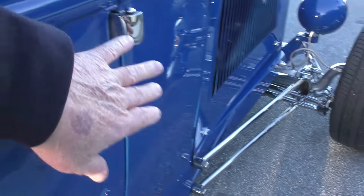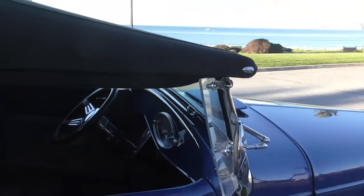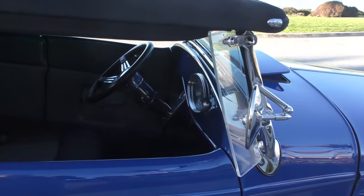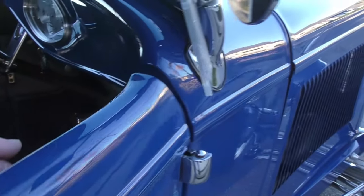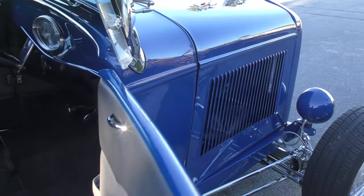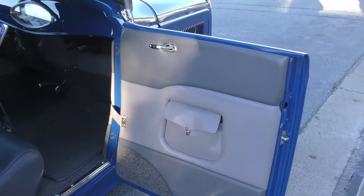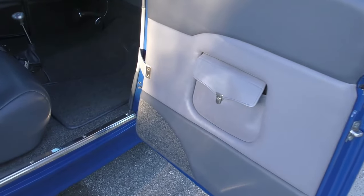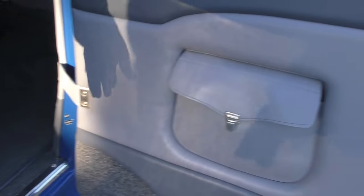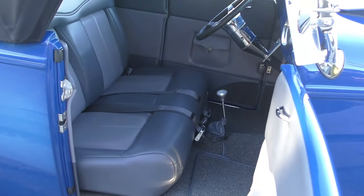It has chrome door hinges — exposed — which gives it that authentic feel. He has a full set of side curtains, so you can run it in chilly weather easily and enjoy it on a cool morning on the way to a car show. Very nice interior. It has a low back belt-tight German square weave style carpet, with nice little map pockets front and rear.